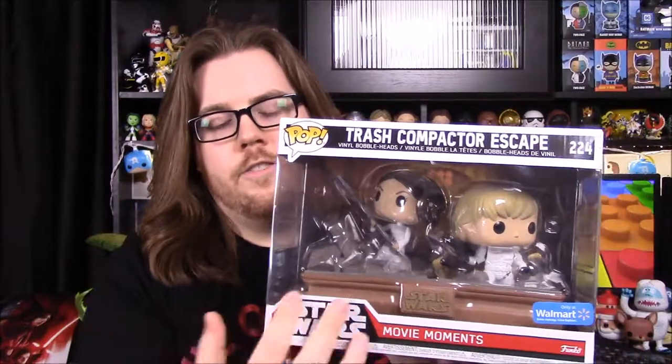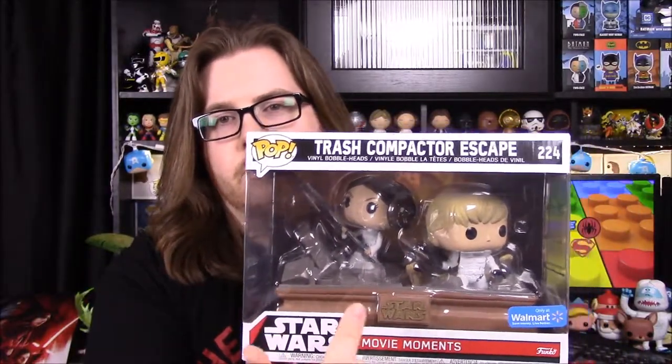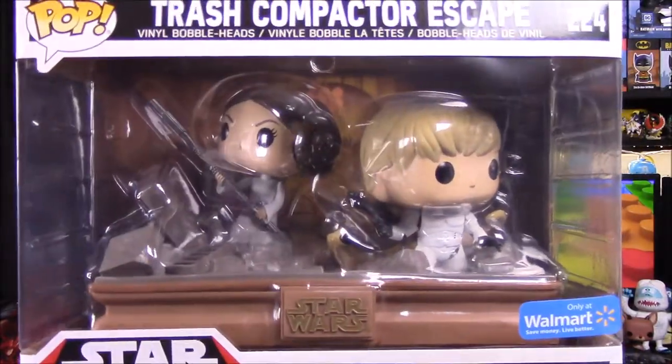This is the trash compactor escape, of course, where they're on the Death Star trying to escape the stormtroopers after freeing Princess Leia from the prisoner chamber. They slide down the trash chute into the trash compactor where it's closing in. You can find these at Walmart, at least now. I was able to order one online — that's how I got the trash compactor, this first one.